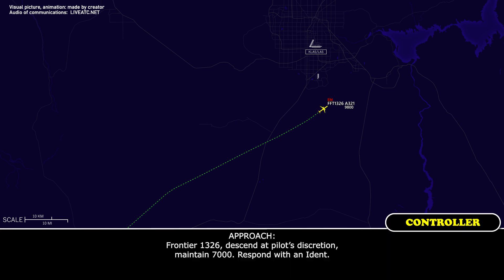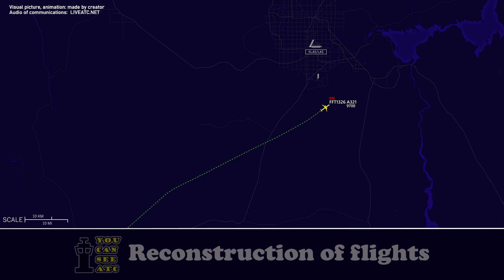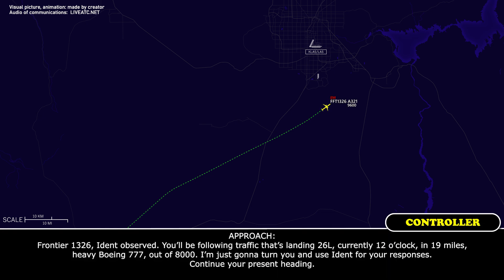Frontier 1326, descend and maintain 7,000, respond with an ident. Frontier 1326, ident observed. You'll be following traffic landing runway 26 left, currently 12 o'clock and 10 miles. It's a heavy Boeing 777 out of 8,000.